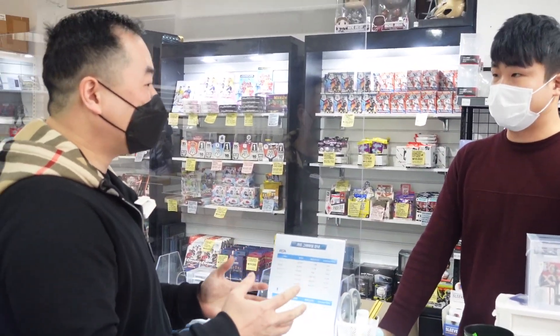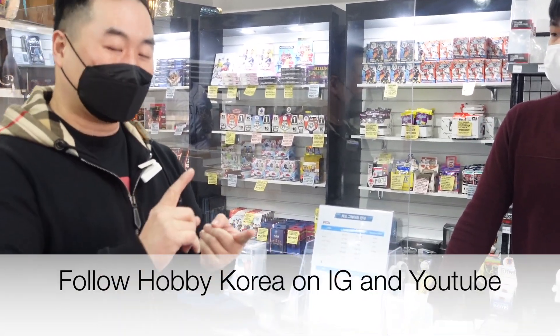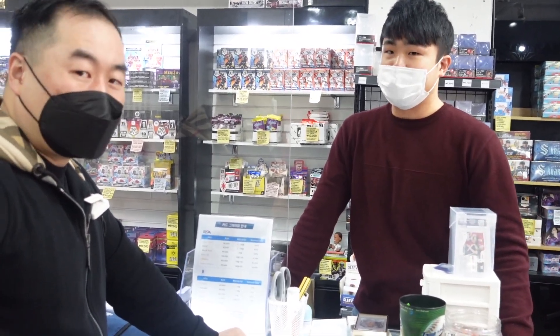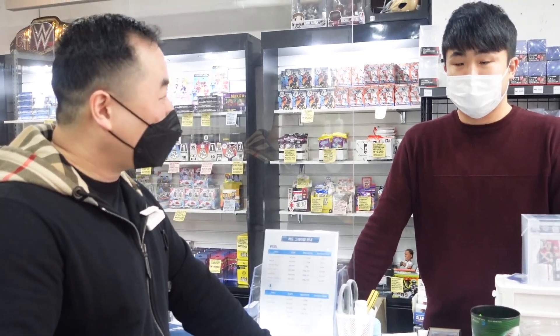Hopefully I'll see you at the National! Guys, try to support their YouTube channel, their Instagram, and their web page — they also have a global page in English. The best way to contact them is through the Hobby Korea Instagram. If somebody wanted something hard to get in America — exclusive to Korea, like K-pop cards — you can DM them on Instagram and they'll figure it out.